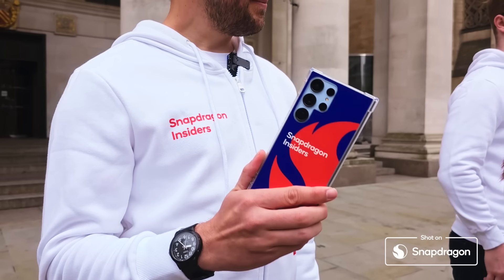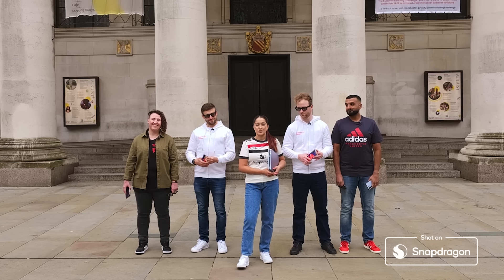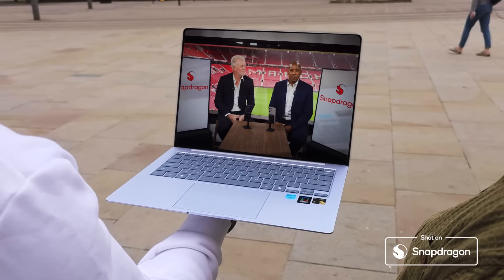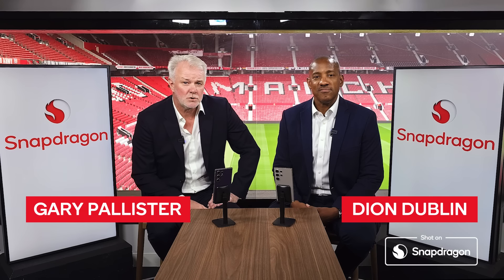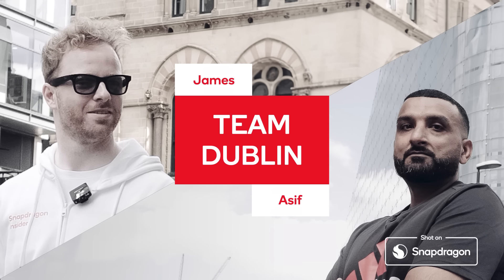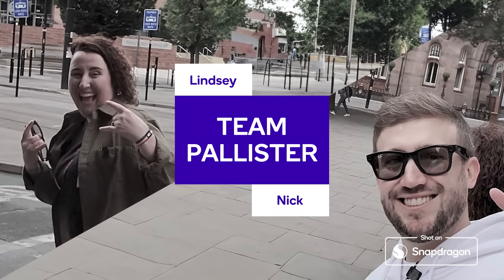You've already been armed with a Snapdragon power inside your Samsung Galaxy S24 Ultras, and I'm about to give you your Samsung laptops powered by Snapdragon too. So it's now time for a team talk. Hello teams, I'm Dionne Dublin and this is my mate, Mr. Gary Pallister, and we'll be coaching you in today's race. James and Asif, you will be Team Dublin. And I'll be coaching Team Pallister with Nicholas and Lindsay.